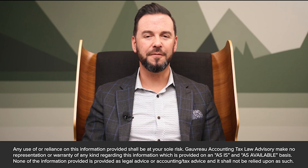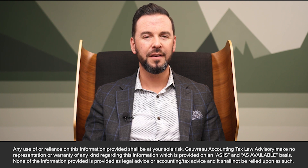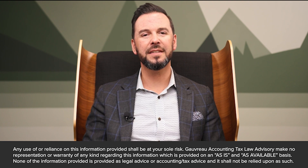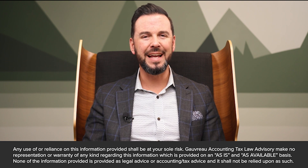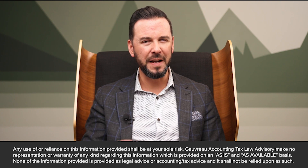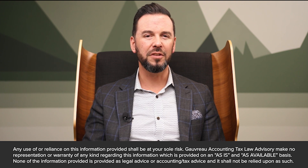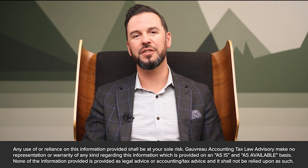The Corporate Minute Book serves as a fundamental pillar within your business's governance and legal framework. Beyond being a mere regulatory requirement, its meticulous maintenance is a best practice that safeguards the integrity, security, and accessibility of your corporate records. In this video, we'll delve into the essential practices for effectively maintaining your Corporate Minute Book, ensuring that it remains a reliable and compliant repository of your business's history and pivotal decisions.